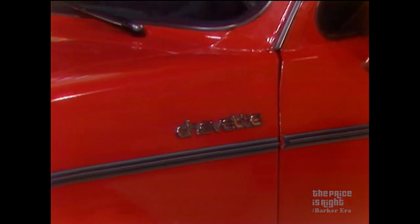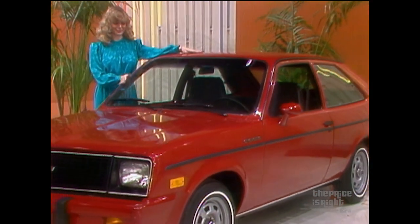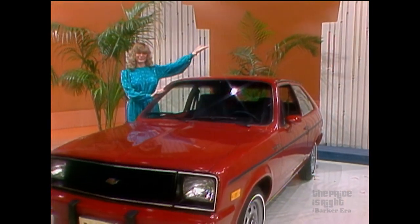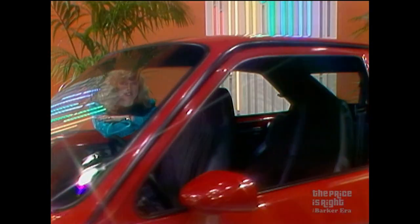This two-door hatchback economy car comes with a four-cylinder engine, body-side molding, AM radio, color-keyed bumpers, cigarette lighter, tinted glass, and California emissions, plus heavy-duty battery, front and rear floor mats, and air conditioning.